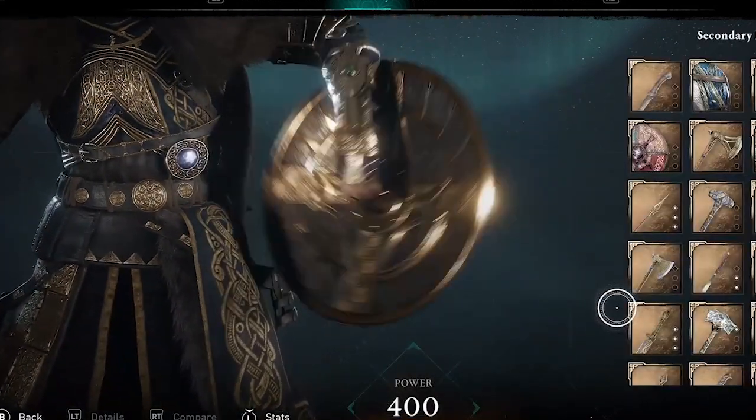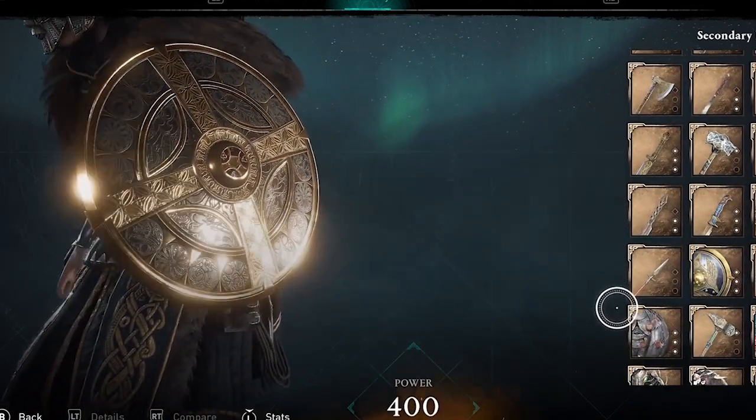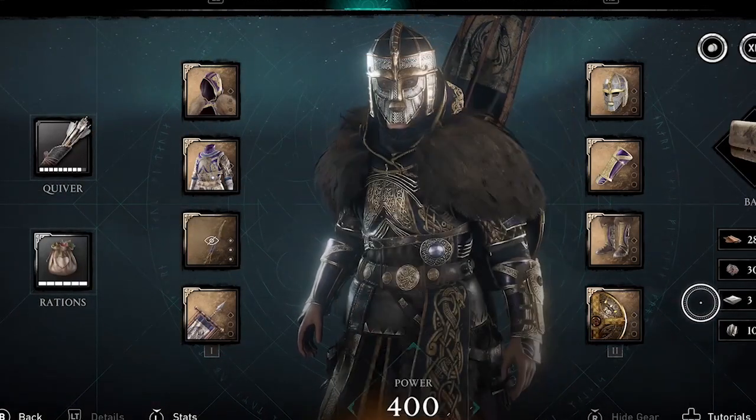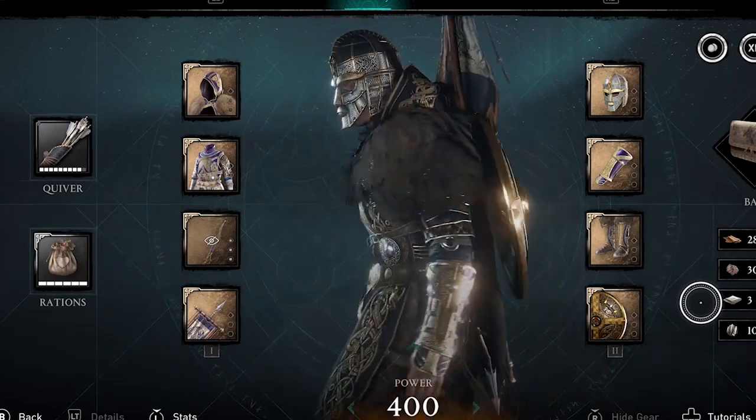Increase speed after a block. So the armor will increase your attack after a block and the shield will increase your speed after a block. If you like to block, or you're in a boss battle where you find yourself blocking a lot, this is going to be a good set.